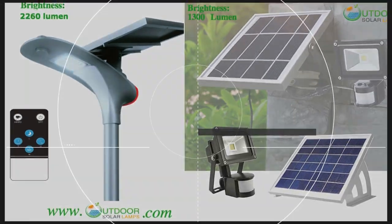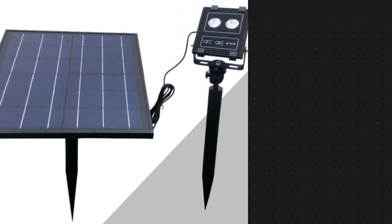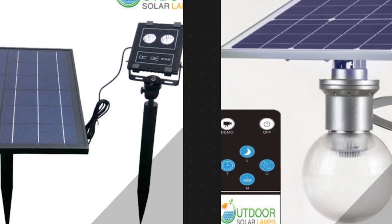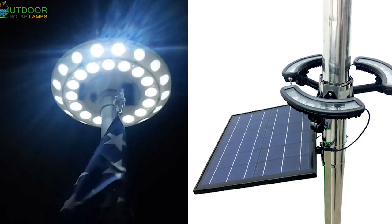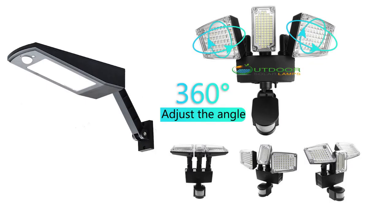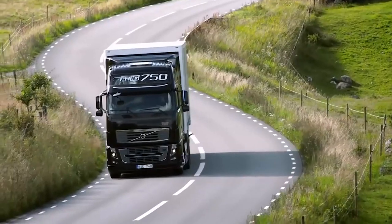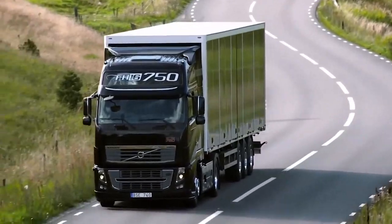Outdoor solar lamps and lights are the perfect addition to your open space. Choose from our great selection of top rated solar LED lights, solar flagpole lights, solar pillar lights, solar lamp post lights, solar yard lights, solar spot lights with super bright lumen, and many more. All available with fast shipping from warehouses in the US.